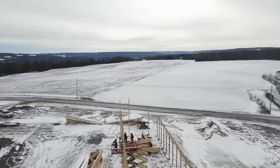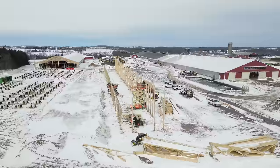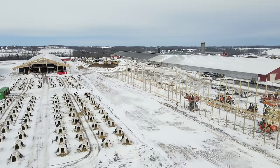They're building in short stages so they don't run into an issue of having rafters blow over. We do get a lot of wind up in this area.